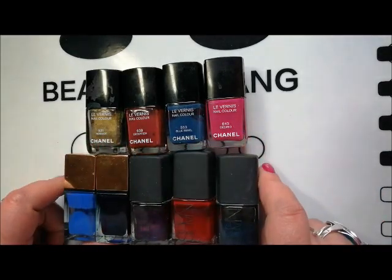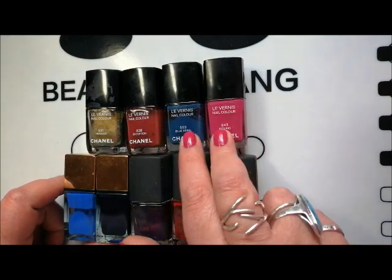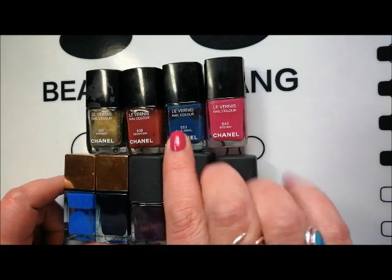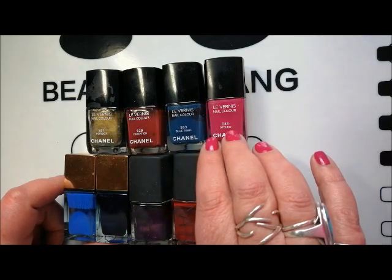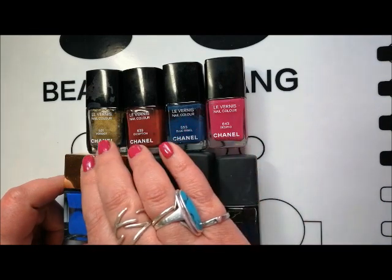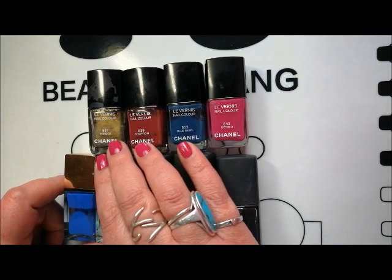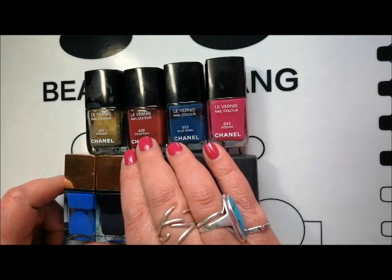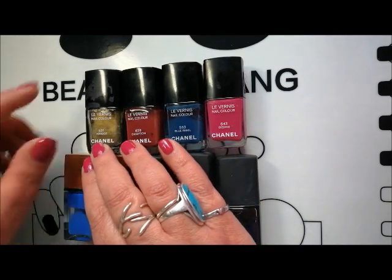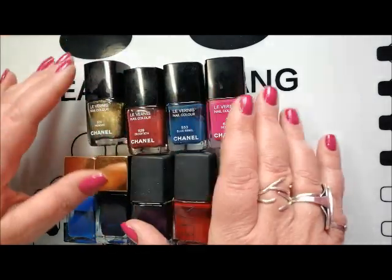I'm going to keep all of my Chanel nail polishes. These two I picked up myself: Deserio, which is what I'm wearing on my nails today — a one-coat raspberry pink — and Blue Rebel, beautiful, also one coat. I haven't actually tried these two yet, but they were sent to me by Amanda, the nail polish hound. That's Exception, which is a kind of reddish brick brown, and Peridot, which is a green gold shimmery metallic.